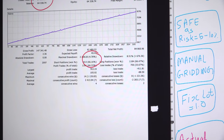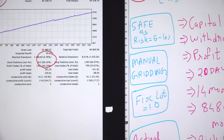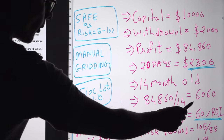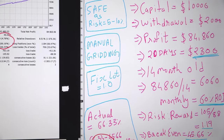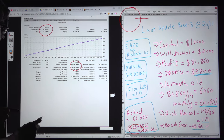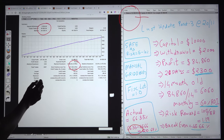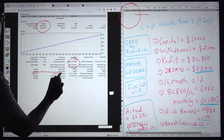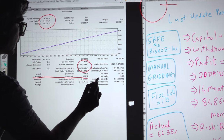This is the manual gridding strategy. Within 14 months, if you divide the total profit by 14 months, you get $6,000 every month consistently. That means we are achieving 60% ROI. We will also look at the risk and reward pattern — the average profit we are making in this account versus the average loss rates.